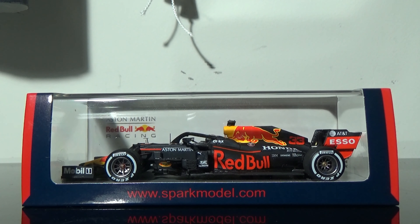Hey YouTube, this next Spark review will be on Max Verstappen's 2020 Aston Martin Red Bull Racing RB16 Barcelona Test Model. I picked it up from Replicarz. They do still have a few in stock. This is the Barcelona Test version — I do not have the Styrian GP cars as of yet, but the overall car looks almost identical to what you saw on the racetrack when the season began.